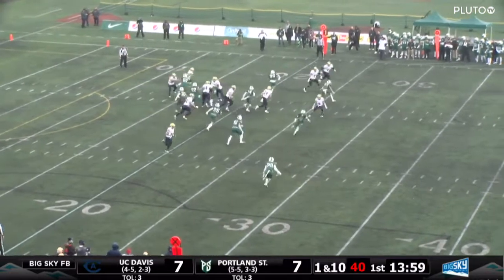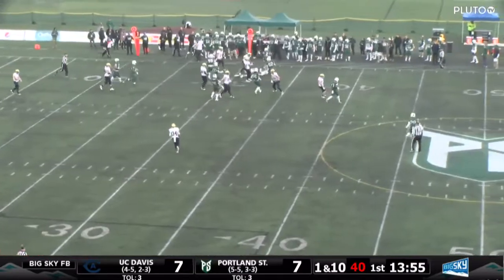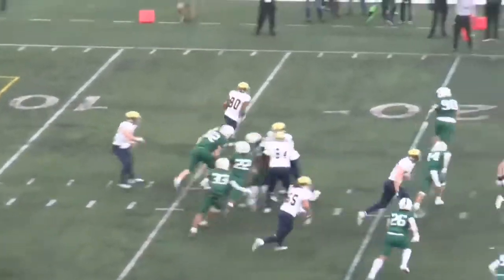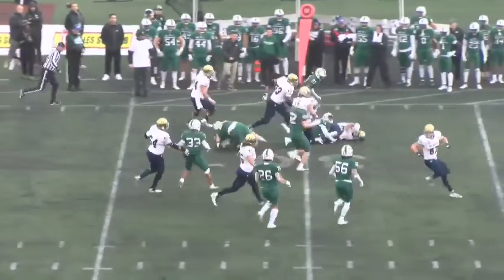The reverse as Babb takes the pitch and picks up about 12 yards on the carry. Gilliam initially getting the handoff, and then Lance Babb II took it on the reverse out to the 31-yard line — give him 11 yards on the carry.